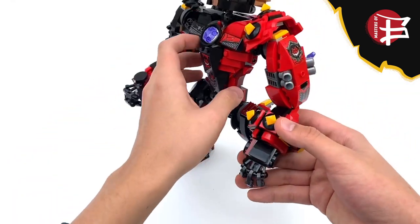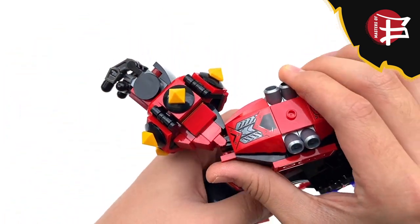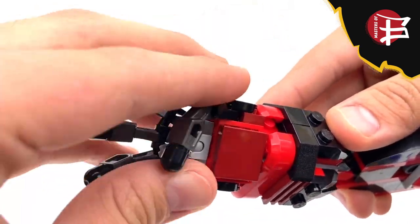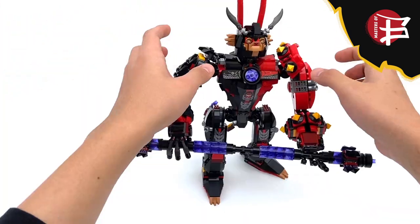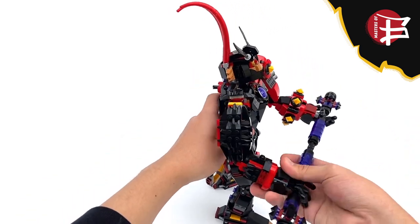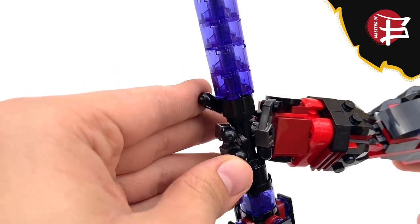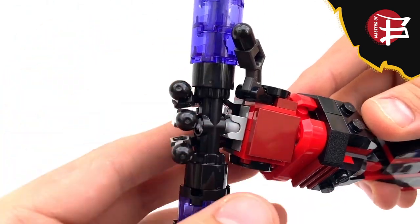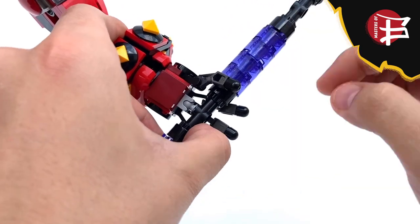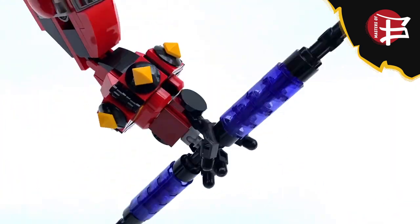Now for elbows, wrists, and hands — I don't understand why they went with these types of elbows. They very much limit the mech's articulation and it doesn't bend the full 90 degrees. The wrist can swivel and there is a mixel joint in there. My main issue is the hands just can't hold the staff properly. If you attach both hands to it, the pose looks very stiff and motionless. If one hand holds the staff, there isn't enough friction — the staff is too heavy and gravity constantly pulls it down.